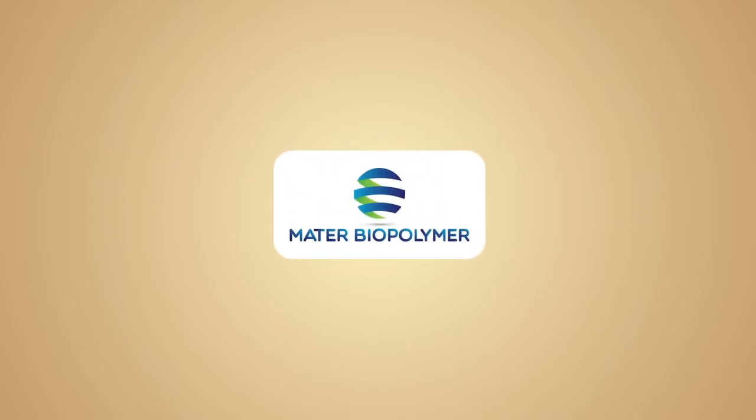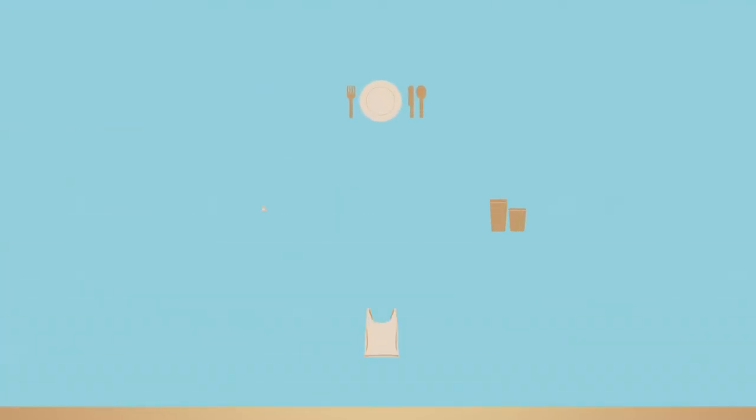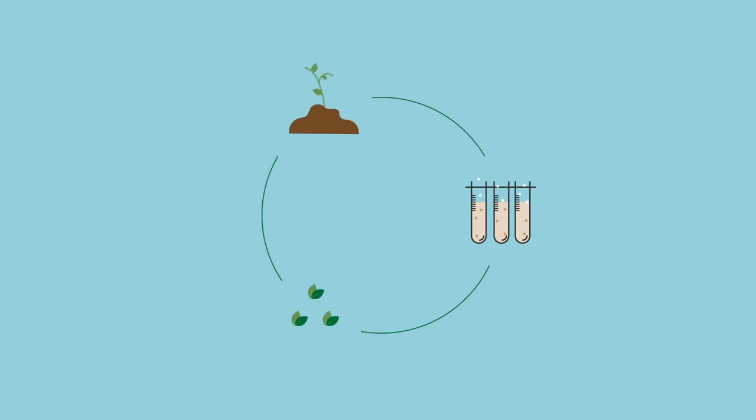Mata Biopolymer is a major step forward of the bioeconomy model developed by Novomont, the leading Italian company in the sector of bioplastics and in the development of bioproducts, obtained through the integration of chemistry, the environment and agriculture.